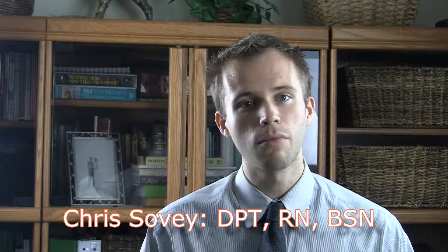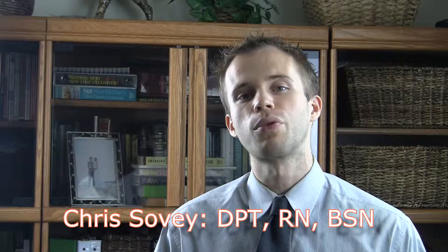Hey guys, it's Chris Solvey with HealthyConsumer.com. Let's talk about how you can get more value out of using some simple communication techniques in order to improve the outcomes of your visit to a healthcare provider. That's what we're going to be talking about today.